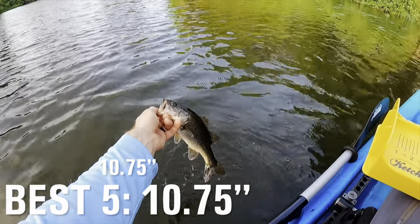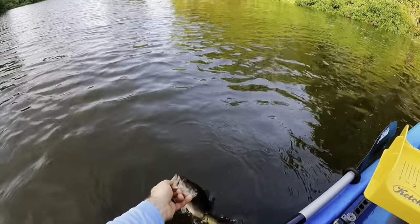Alright, that was fish number one — ten and three quarters of an inch. It's a little keeper. Thank you, buddy.